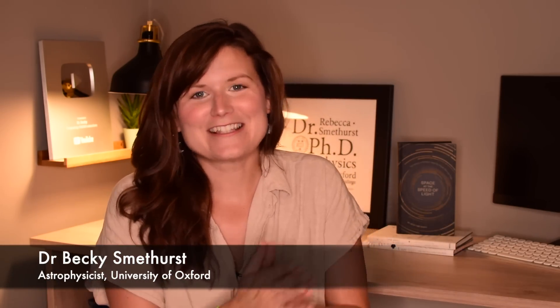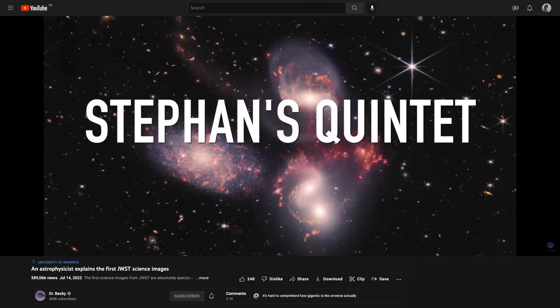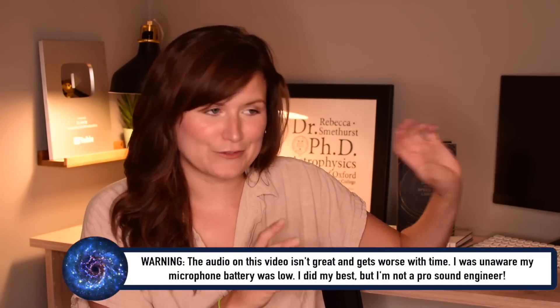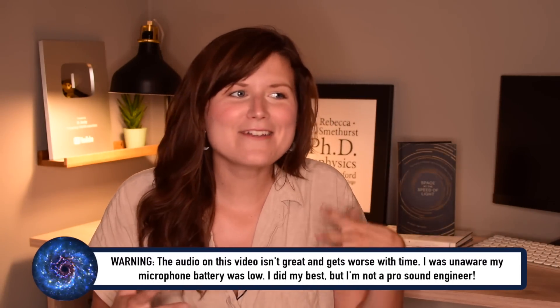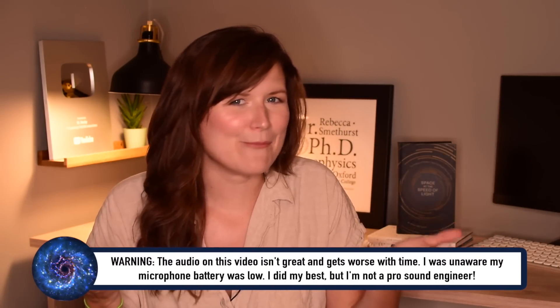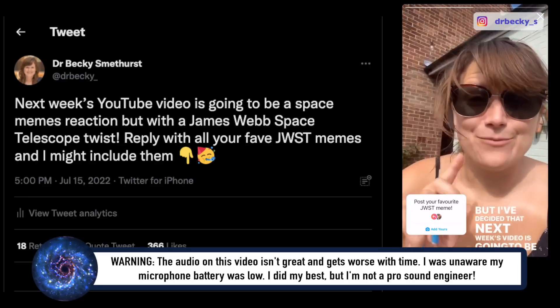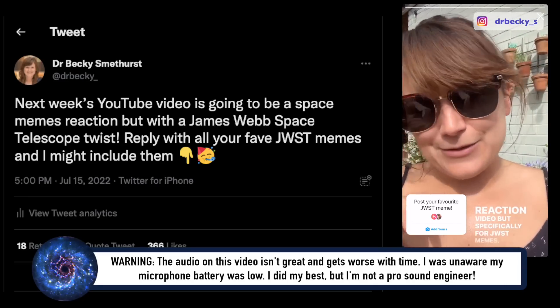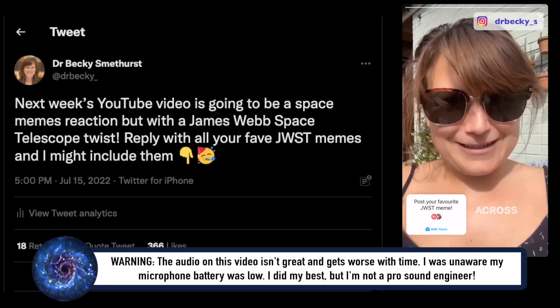So last week on this channel I did a serious scientific dive into the first science images released by the James Webb Space Telescope, or JWST, and I chatted about what we could learn from each of those images. So with all of that serious stuff done — you can check out that video if you want to — I figured this week let's have a little bit more fun. So I asked you on Twitter and Instagram to send me all of your favourite JWST memes that you've seen across the internet so that I could react.